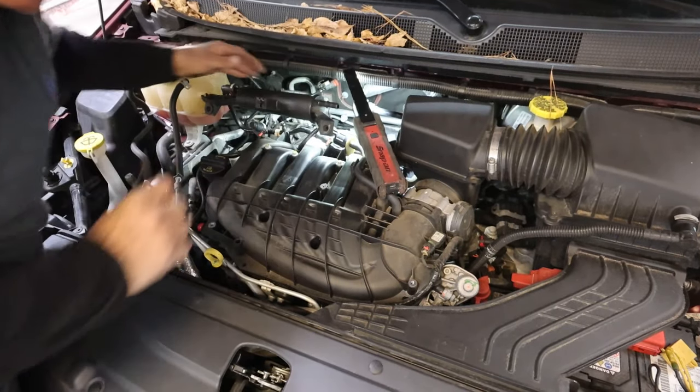So I'm going to call the customer up, recommend a set of plugs, get them on the car, clear the codes, and take it for a test drive. After talking to the customer, he told me they're getting ready to take a trip — I think he said to Arizona. So we're going to go ahead and do all six spark plugs. He also wants me to double-check the coil packs, and if questionable, replace them — he doesn't want any problems on the road.